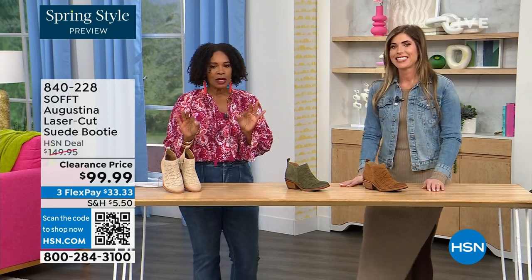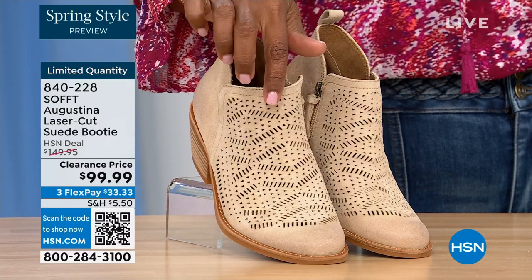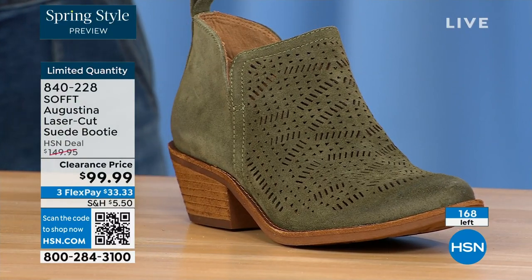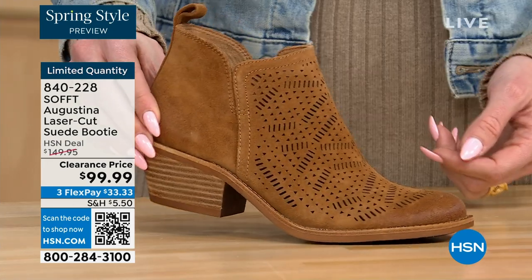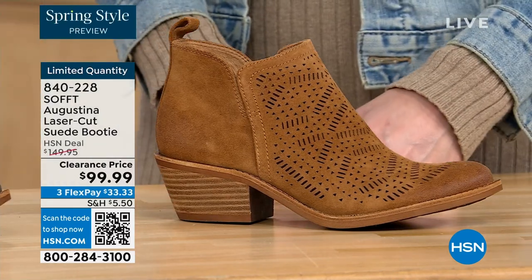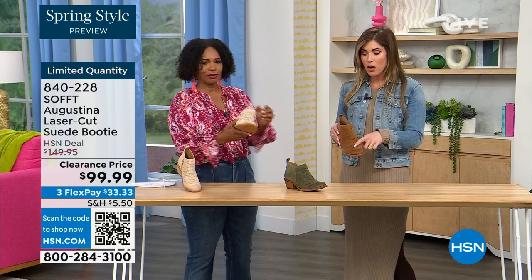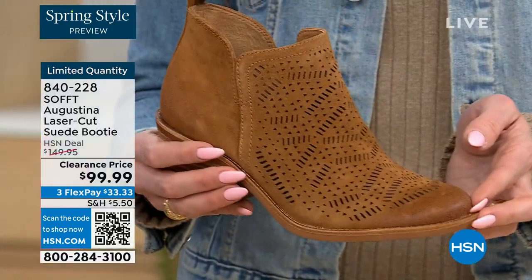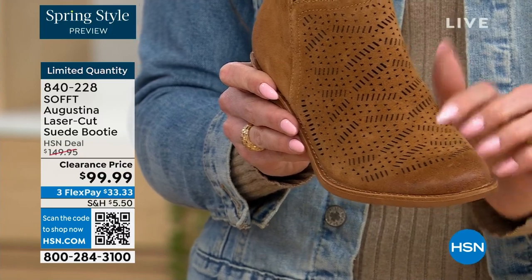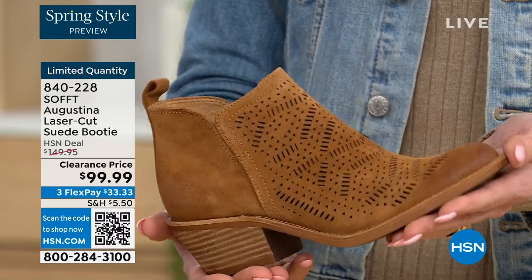These are a laser cut suede booty, and I'll tell you right off the bat — they're very limited. We have them for you in biscotti, fern, and Havana brown. We originally brought in sizes 6 to 11 including half sizes. We have five dozen or less in all three colors. So how great are these? I love all these little laser cut details — these little holes here. This is genuine suede, treated genuine suede, so you don't have to baby it. These are all laser cut — it's just impeccable, almost like a little ventilation for the foot.